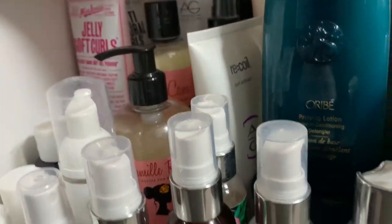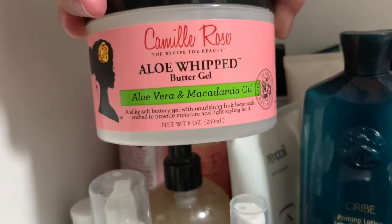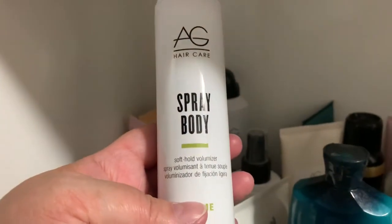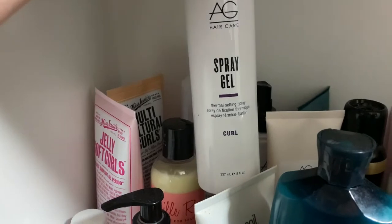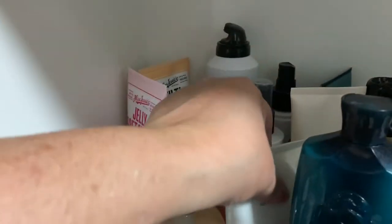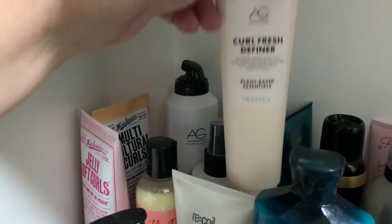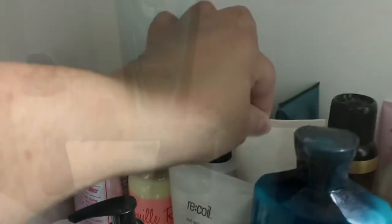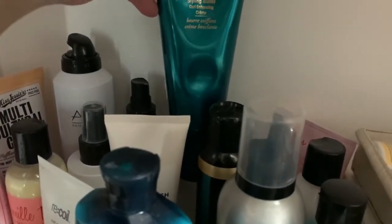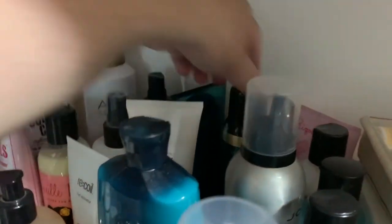Back here I have my Camille Rose — the Curl Maker, the Moisture Milk, and the Aloe Whipped Butter Gel. Then I have my AG corner: the Mousse Gel, the Spray Body Soft Hold Volumizer, the Spray Gel — a very hard-holding gel that also provides heat protection — and an older bottle of Recoil that's almost gone. I'm currently filming a review video for the new AG Curl Refresh Definer, which will be the next video after this one. I also have my Oribe: the Styling Butter Curl Enhancing Cream, the Curl Shaping Mousse, the Cleansing Cream co-wash, the Leave-In Conditioner, and the Curl Gelée. I do love all of my Oribe products.